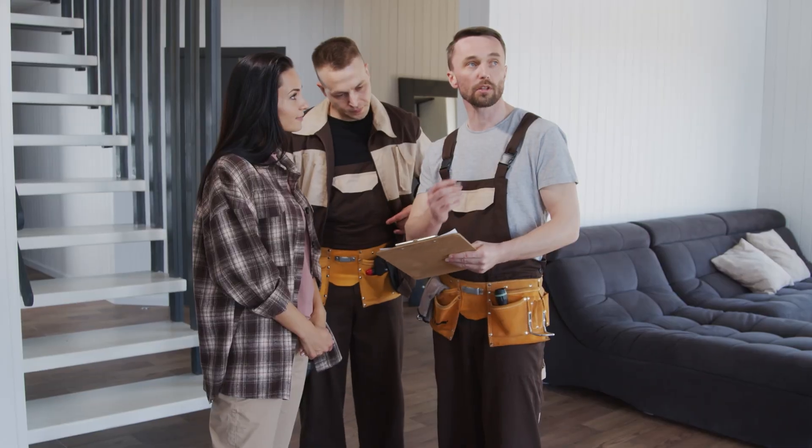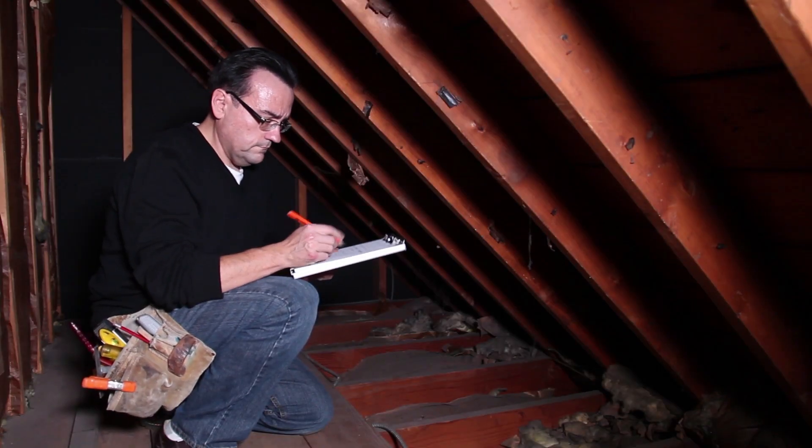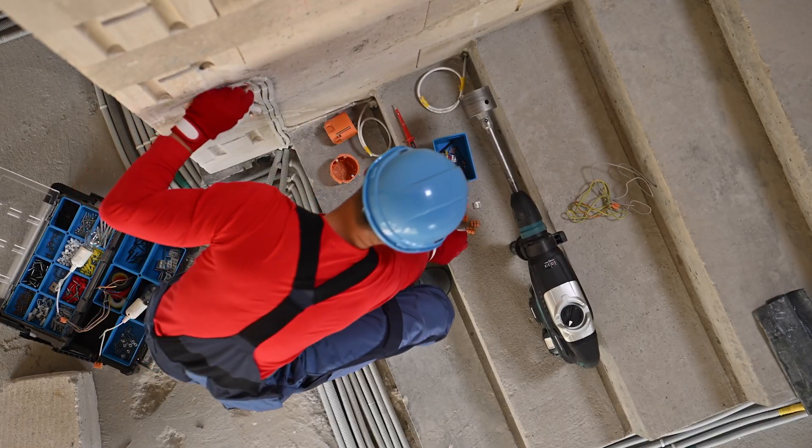Once your contract is accepted, the due diligence period begins and we have that time to do inspections. We'll recommend a great home inspector who will look at every inch of the house from top to bottom and point out any potential issues. If they see something concerning — like with the foundation, mold, or the roof — we can call a specialist to take a closer look. Don't be shocked when you get a very lengthy report back; it doesn't mean the house is in disarray. They're checking things like the age of your water heater and HVAC, and testing every outlet and window.